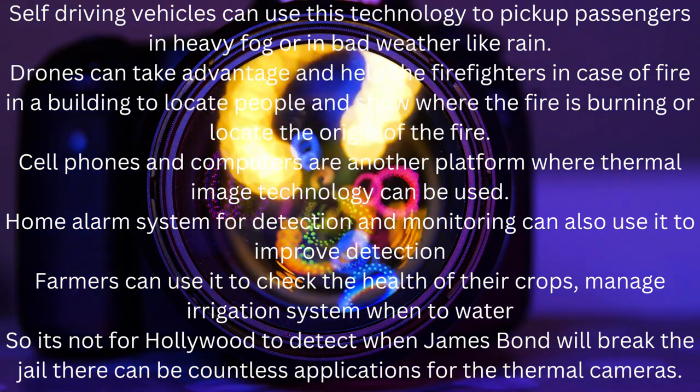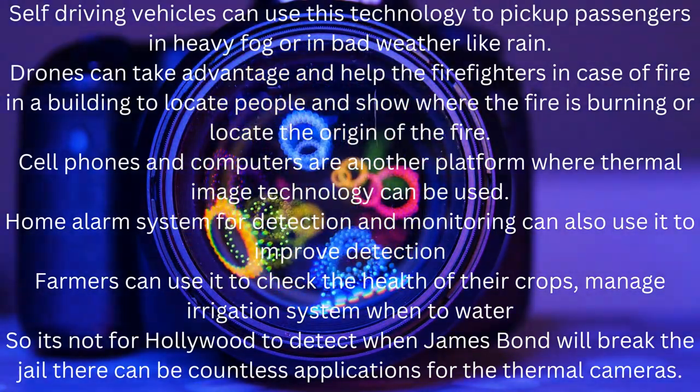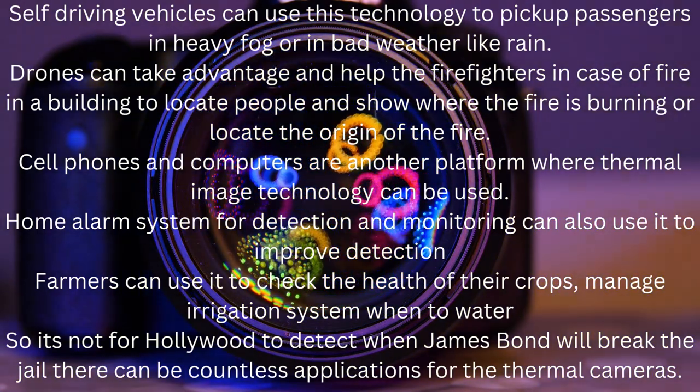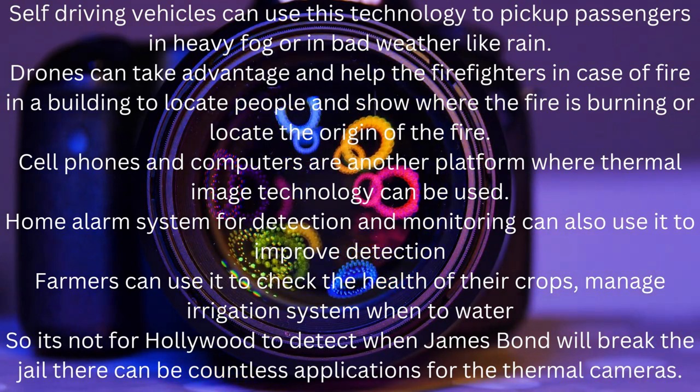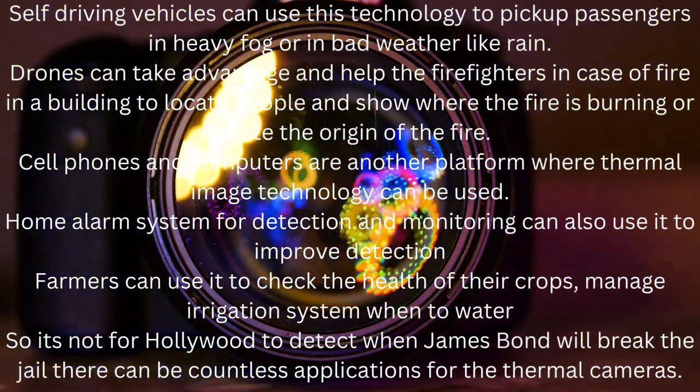Farmers can use it to check the health of their crops, manage irrigation systems, and know when to water. So it's not just for Hollywood to detect when James Bond will break out of jail. There can be countless applications for thermal cameras.